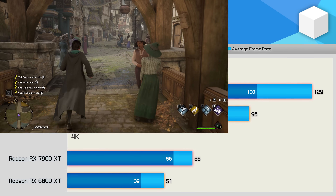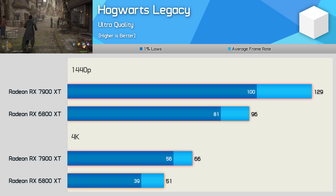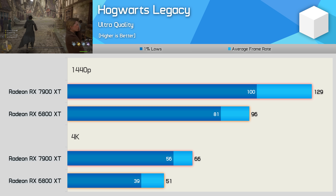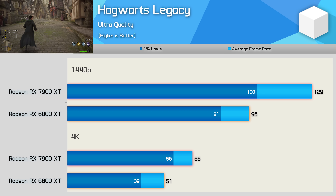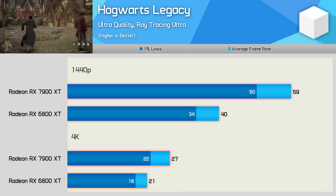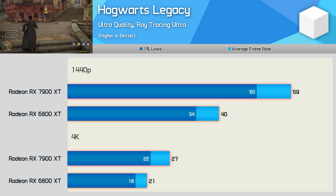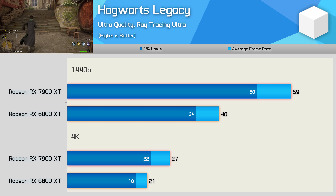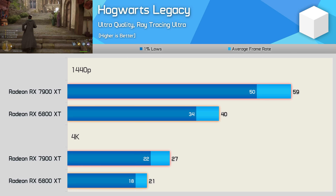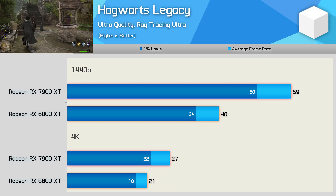In Hogwarts Legacy, the 7900 XT is 34% faster at 1440p using the ultra quality preset and 29% faster at 4K — fairly mild gains compared to what we've seen so far. Enabling ray tracing blows out the 1440p margin to 48%, though oddly we're still seeing a 29% margin at 4K, and performance for both GPUs is roughly halved compared to 1440p without RT.